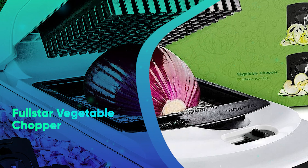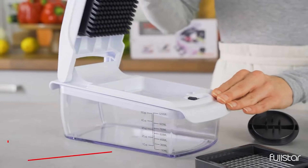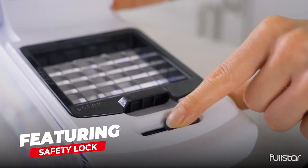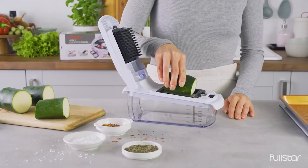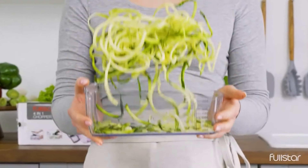Number 14: The Full Star Vegetable Chopper. Cooking a veggie-forward meal doesn't have to require tedious slicing, dicing, and chopping. Instead, they can save time and energy by relying on this TikTok viral gadget to do all of the work.